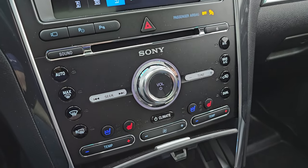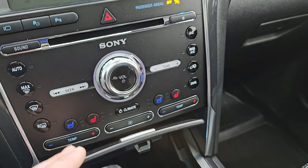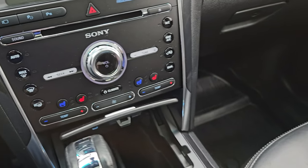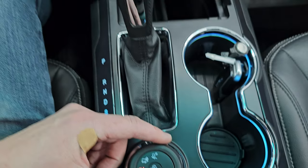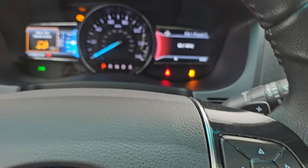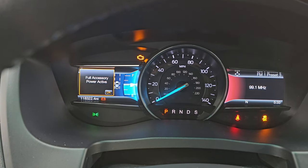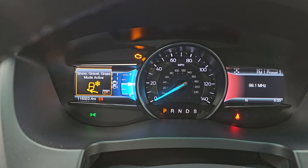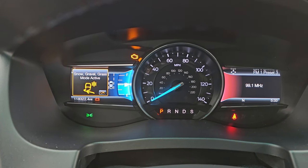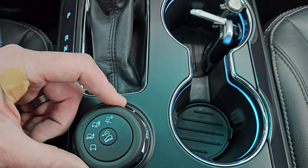Down here you have more tactile volume, tuning, and climate controls, including heated and cooled seat buttons and dual climate controls. You also get the Raptor-spec four-wheel drive system — turning the dial you get mud/rut mode, sand mode, snow, gravel, grass, and normal mode. You get all those different terrain settings right there, plus downhill assist control as well.